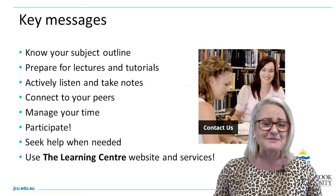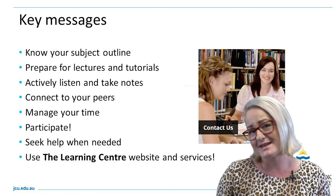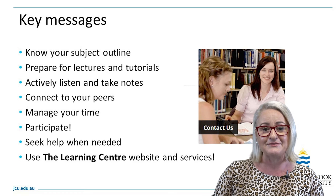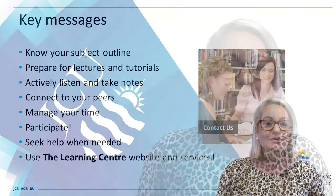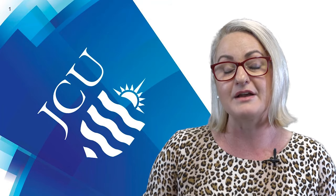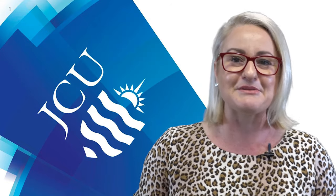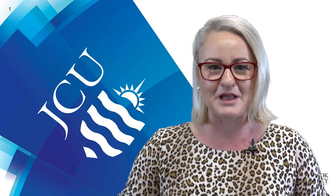Seek help when needed. On the Townsville and Cairns campuses you can drop into the Learning Centre located in the library on the ground floor and book an appointment with a learning advisor at learning.jcu.edu.au. You can also use resources like Studiosity to receive feedback on your writing. Check out the great resources on the Learning Centre website and follow us on Facebook — JCU Learning Centre — where we'll keep you up to date with great study tips and motivational content to help you follow your path and long-term goal every step of the way.